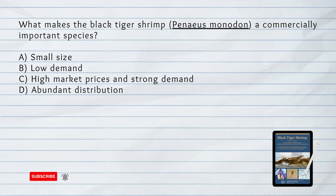What makes the black tiger shrimp a commercially important species? A. Small size. B. Low demand. C. High market prices and strong demand. D. Abundant distribution. The answer is C. High market prices and strong demand. The black tiger shrimp is commercially important due to its high market prices and strong demand in both national and international markets.